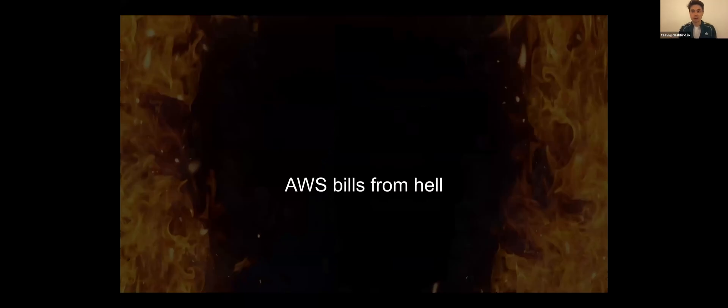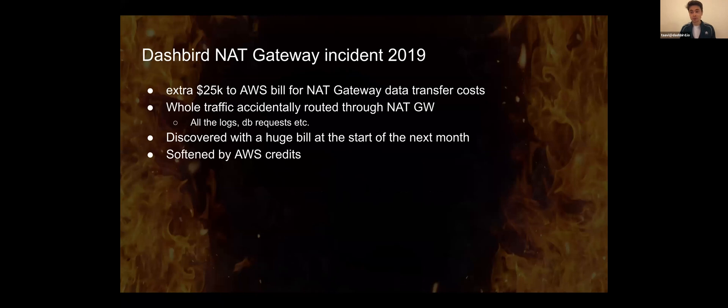My first talk will be about AWS bills from hell. Unfortunately, I do have significant experience with this topic, not just in Dashbird, but also previously.